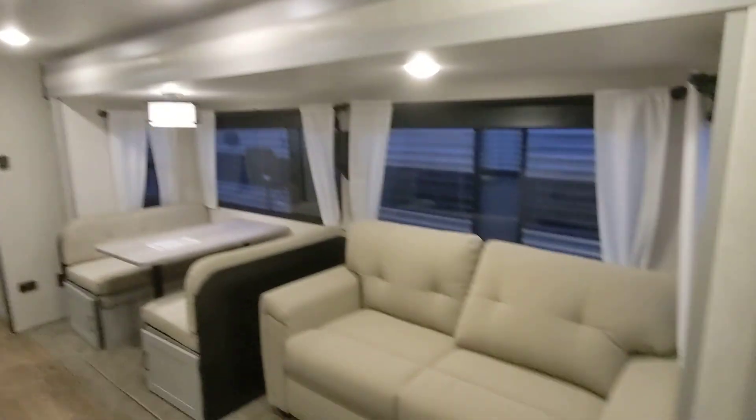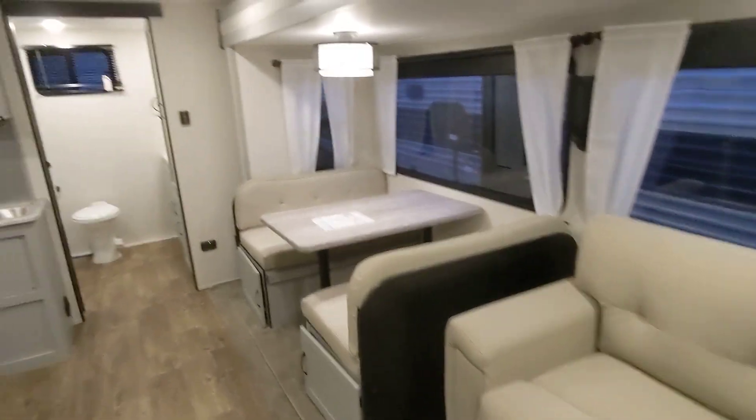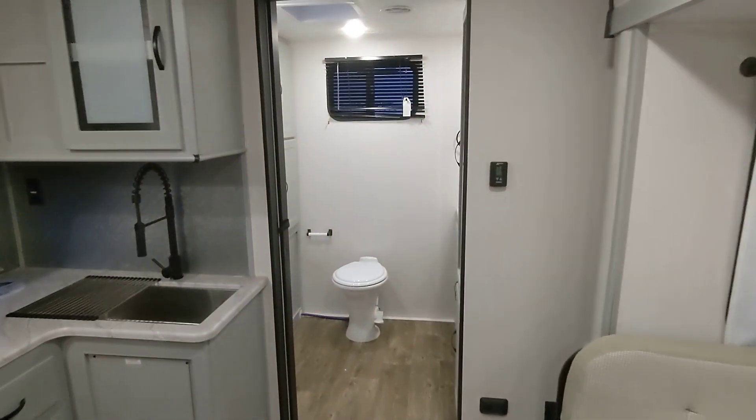Good evening, Alberto and Nico from Cliff Jones RV here in Sealy. I want to make a video for you on this awesome 2022 Forest River Vibe 28RB.